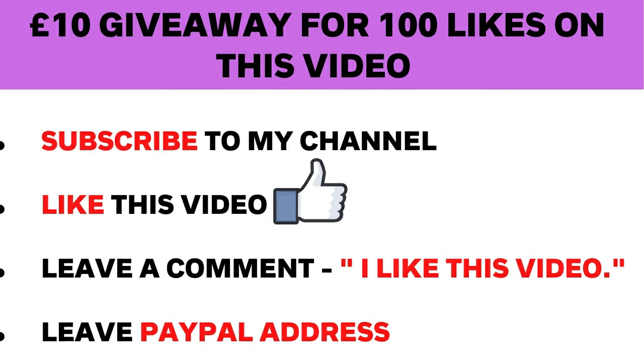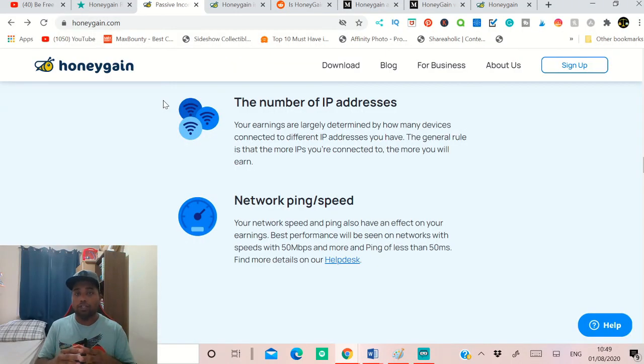Thanks for watching. Also, there's a giveaway — you have a chance to win a £10 PayPal giveaway. All you need to do is subscribe, press the bell icon, like the video, and in the comment section put your PayPal address. When this video gets 100 likes, I will do the giveaway on the next video. Don't forget to follow us on social media, sign up for our newsletter on our website where I'll upload the future payout results, and join our Facebook private group so we can share information together. Thanks for watching and see you in the next video!